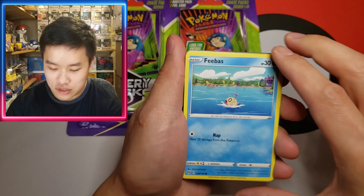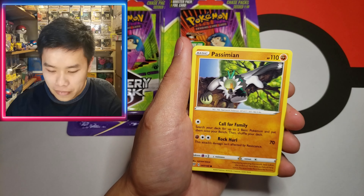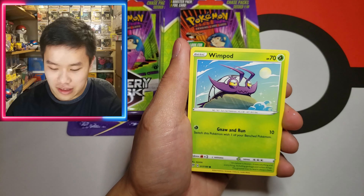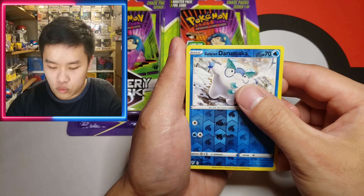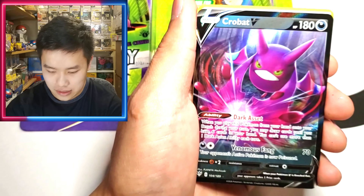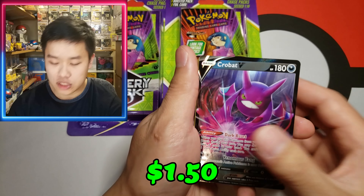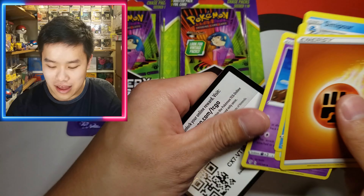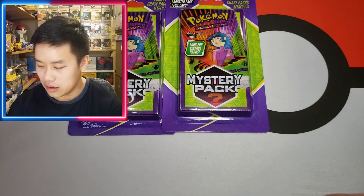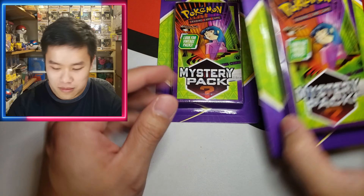We'll go ahead and get into this Darkness Ablaze — we could pull that Charizard, that would be amazing. I did finally complete all of the Charizards starting with Darkness Ablaze V-Max. We've got a Feebas, a Passimian, a Fletchling, a Wingpod, a Grimer, a Darumaka, and a Crobat V. I think the Crobat V is a playable card — not 100% sure, but that's still a hit, so we'll gladly take that.